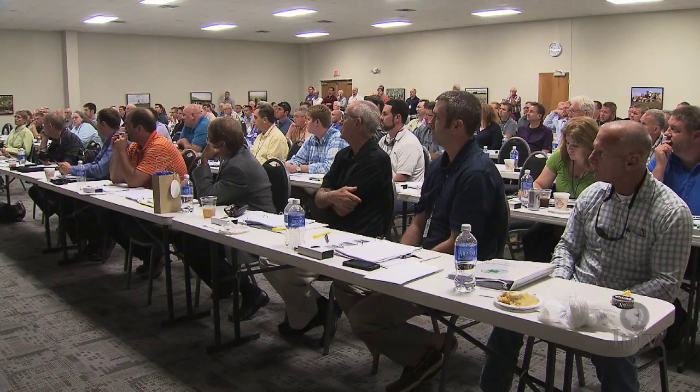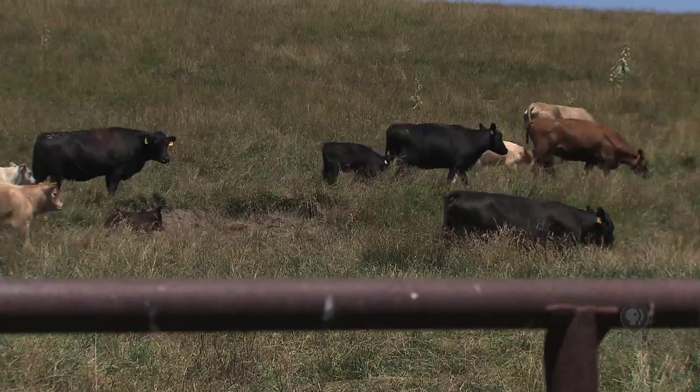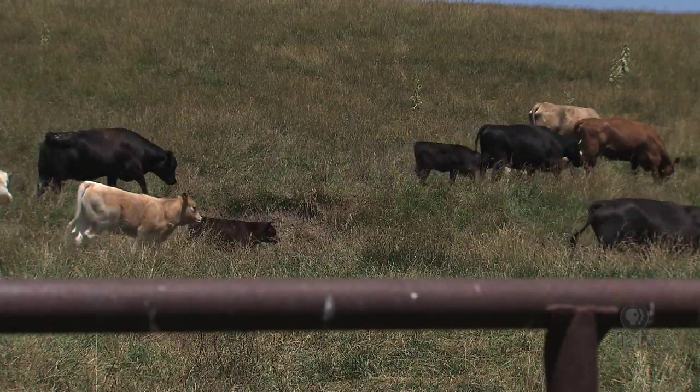Do you know right now out west, people are putting thermal cameras on drones, flying over their livestock and determining whether any of their livestock has an illness — has a fever? That's what's happening right now, and it exists. It's not super expensive either.